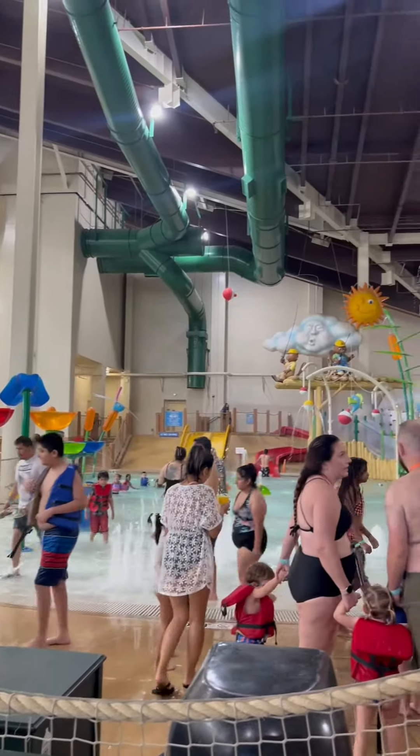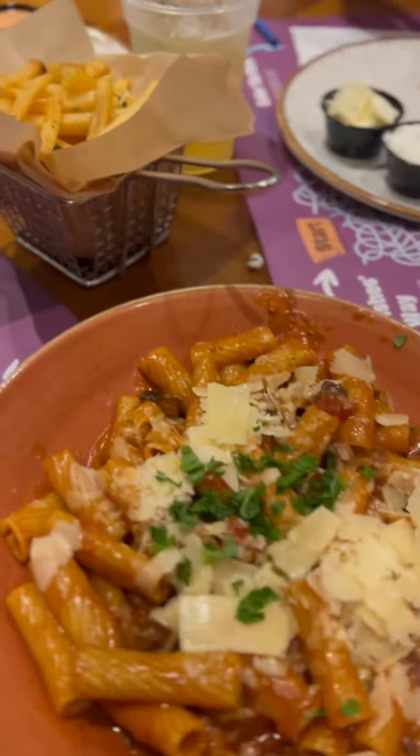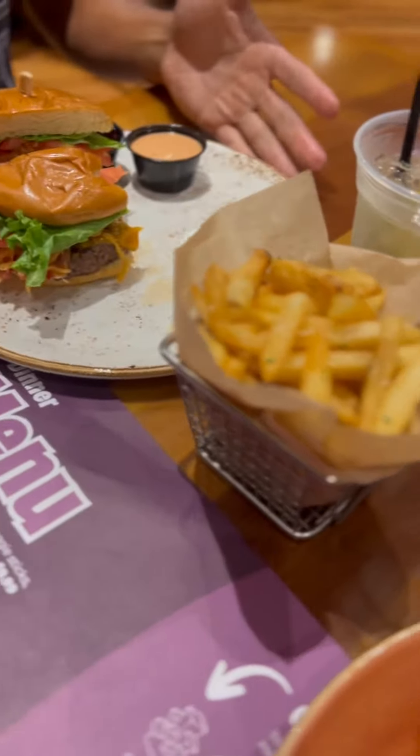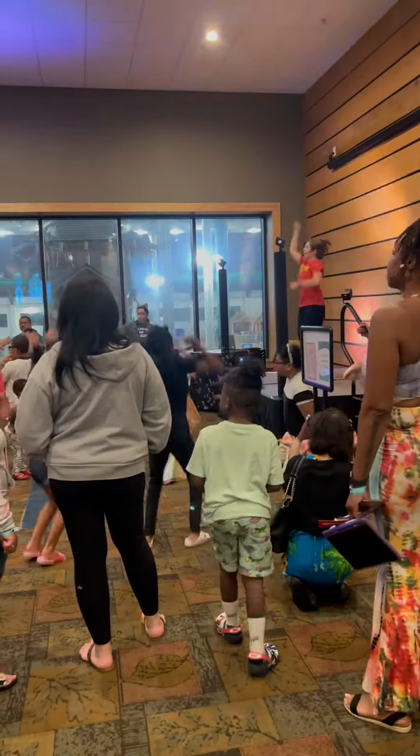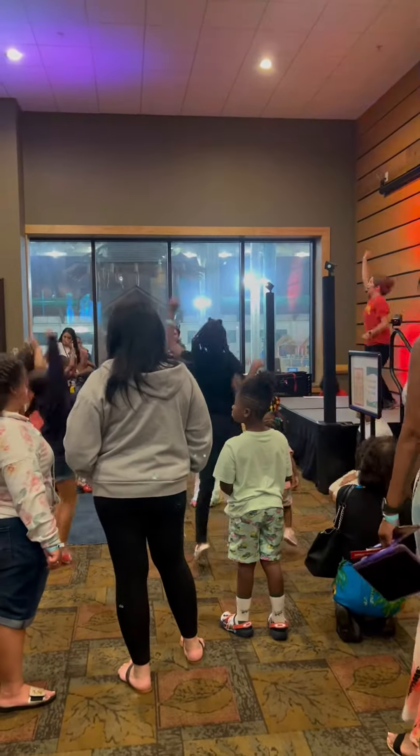After the water park, we had dinner at the Lodgewood Fire Grill, and their brisket pasta was so good. Each night they also host an evening event, including a dance party, which is so cute to see all the kids dancing together.